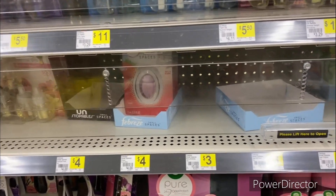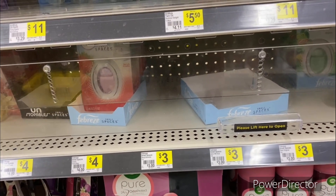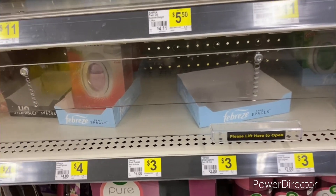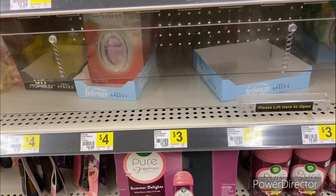The next deal you could pick up is on the Febreze Small Spaces. They're three dollars each, and I'm going to pick up two totaling six dollars. You could use that three dollars off two Febreze Small Spaces digital making it only three dollars, or a dollar and 50 cents each.